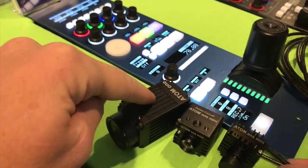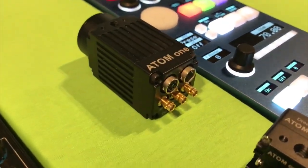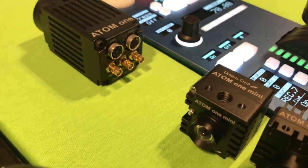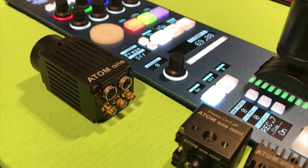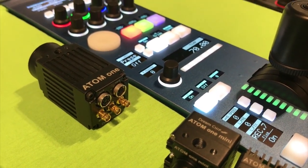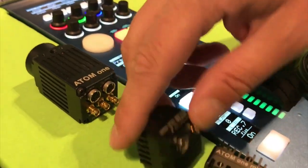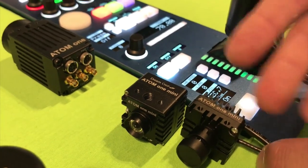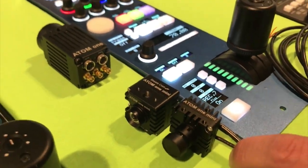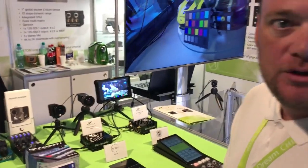The Atom One Mini has a rolling shutter because of its size. The Atom One has a global shutter, supporting all the same output formats in interlaced and progressive. The Atom One is channel lockable; the Mini is not because of the size and the connectors — we really had to shrink it, and customers using that don't really have the need for channel lock.